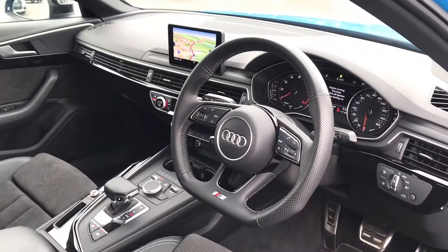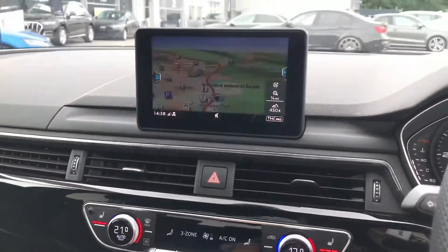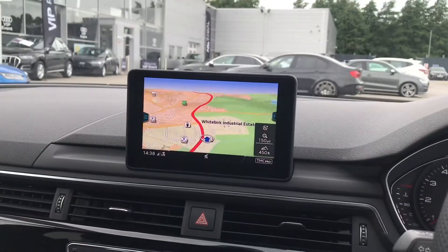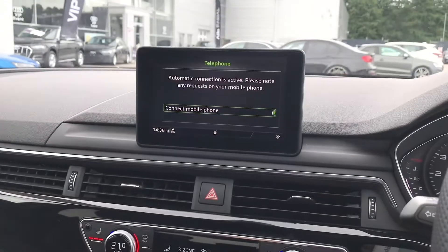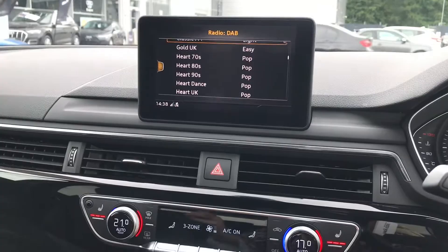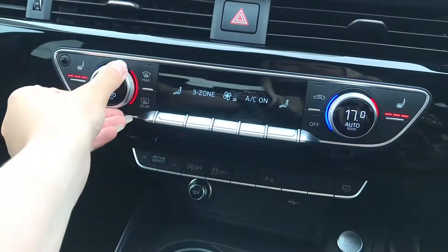We've got the 3-spoke multifunctional steering wheel with all the steering wheel controls on. We've got the MMI navigation system in the centre — here is where you'll find all your in-car entertainment including the sat-nav, DAB digital radio, telephone and media player.